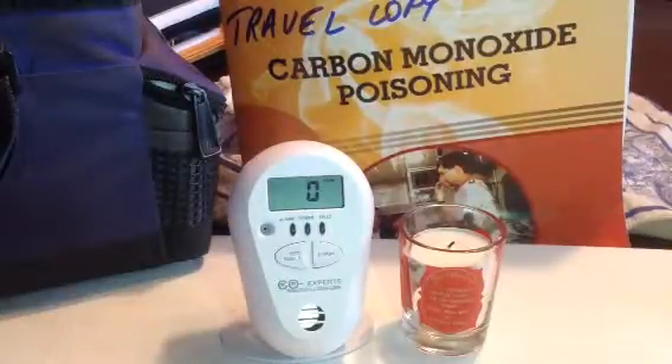Hi, I'm Bob Latzinski, President of First Resort Safety. As you can see, the title of this video is Carbon Monoxide Poisoning. And I'm going to run a little experiment here, testing the performance of the CO Experts Model 2016 Low Level CO Health Monitor.